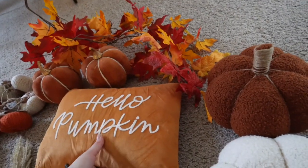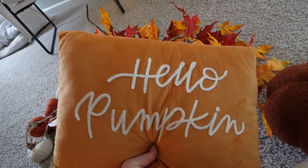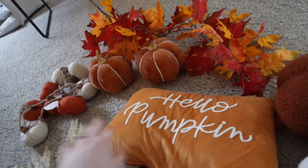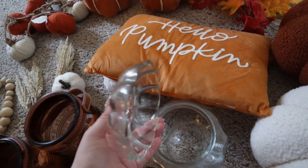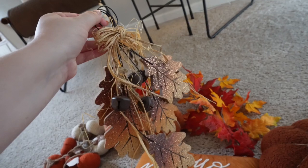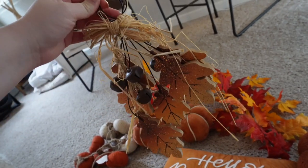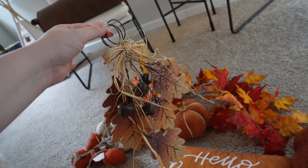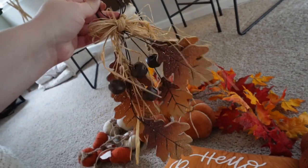I also have this pillow — I'm not sure if I'll use it — but I got it from the Target Bullseye section. It says 'Hello Pumpkin.' And then I have this cute little pumpkin glass jar to put candies in, though I'm not sure if I'll use that either. And then I got this a couple years ago — it's like a wreath thing for the door with little bells on it. We'll see if I use it.